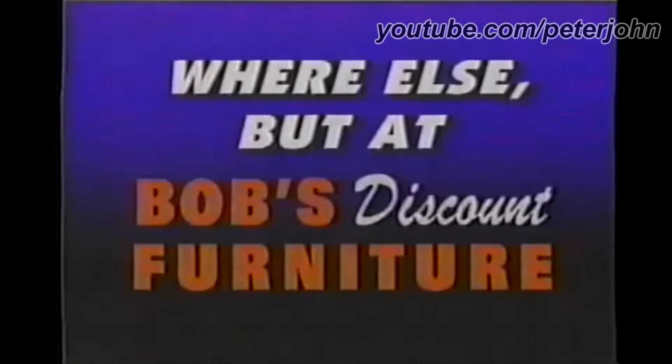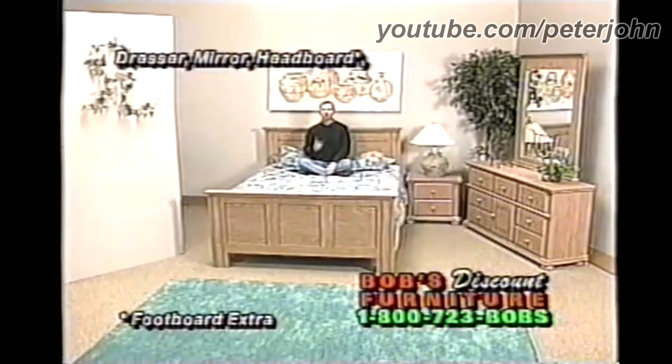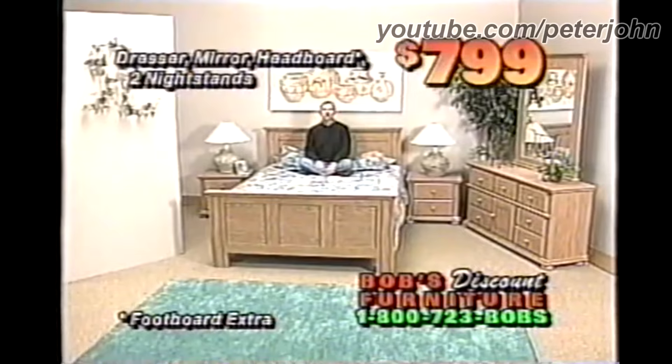Where else but at my Bob's Discount Furniture can you find a dresser, mirror, headboard, and not one but two nightstands for $7.99?